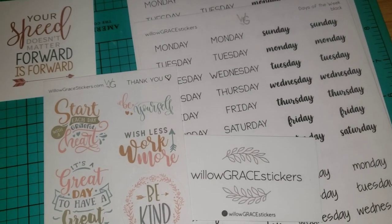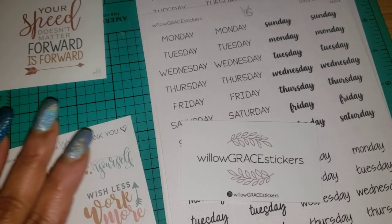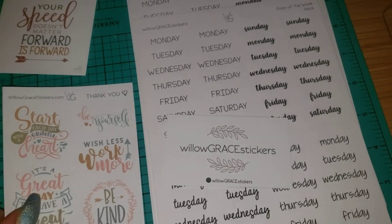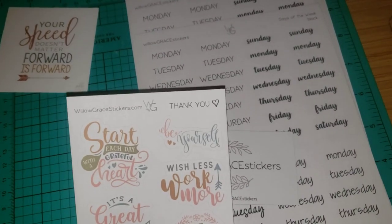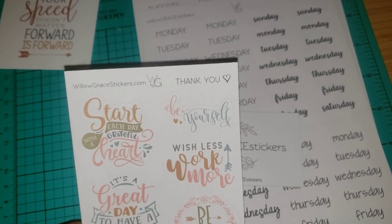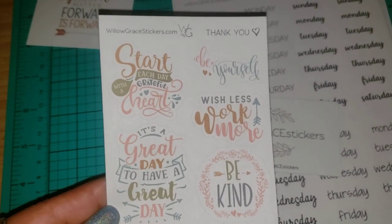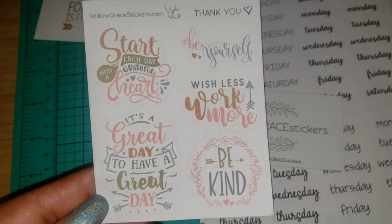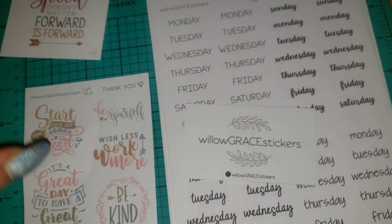Hey guys, really quick, I just wanted to hop on — I had more mail than I thought I did, so since I've already uploaded the other video, I'm just gonna hop on real quick and show you this. This is Willow Grace Stickers. She is on Etsy or you can just go to willowgracestickers.com. She prints all these different kinds of quote stickers and it's on that matte white paper — I love this.